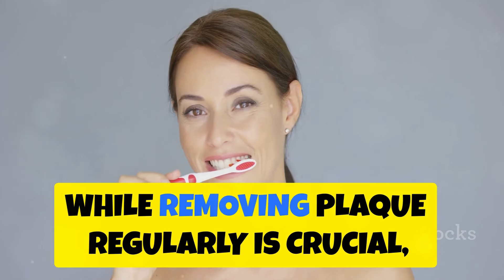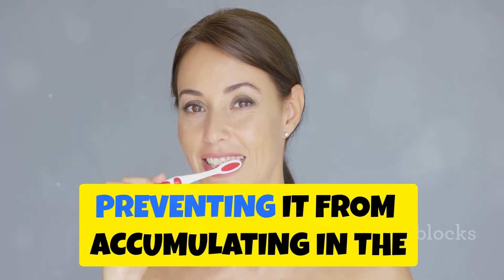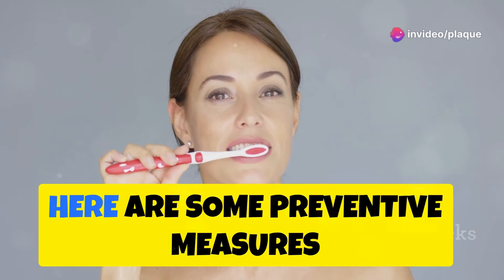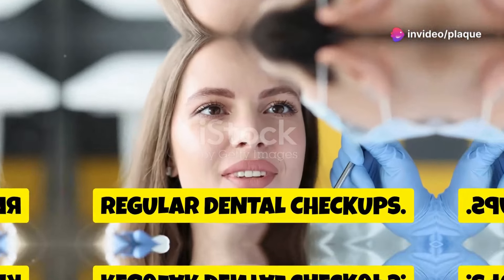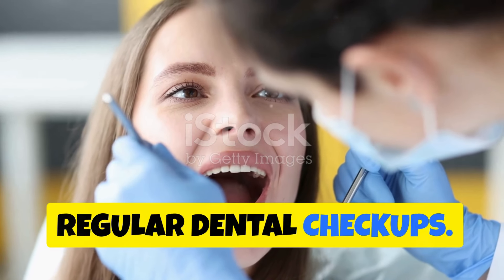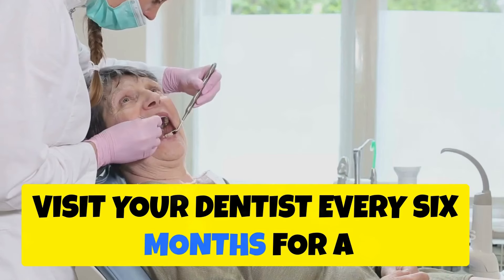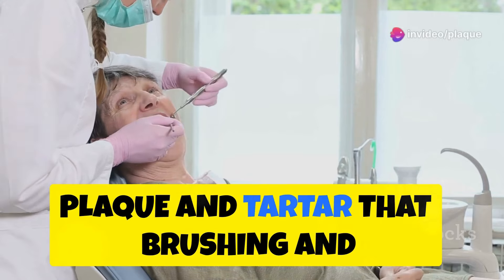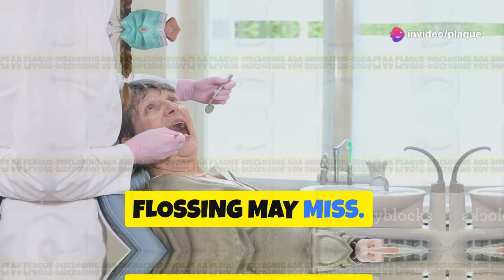Preventing plaque buildup: while removing plaque regularly is crucial, preventing it from accumulating in the first place is just as important. Here are some preventive measures. Regular dental checkups: visit your dentist every six months for a professional cleaning. Dentists use specialized tools to remove plaque and tartar that brushing and flossing may miss.